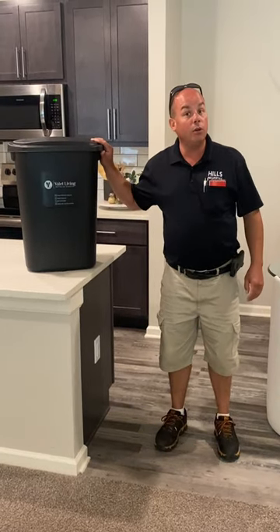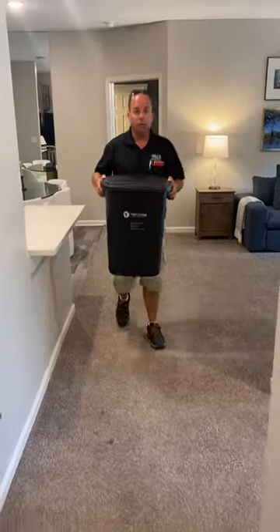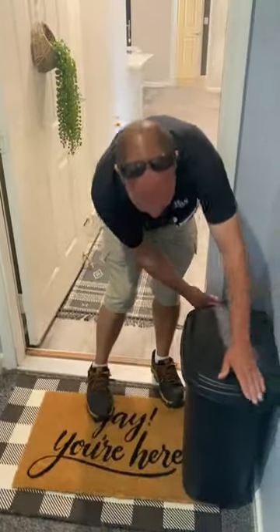If you have any questions, there's a phone over here you can call. Sunday through Thursday, you take this container with your trash in it and bring it out here and put it in the hall.